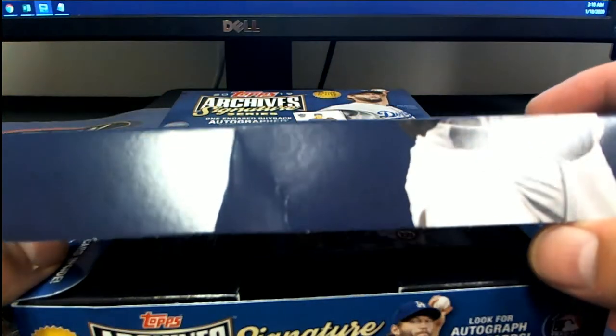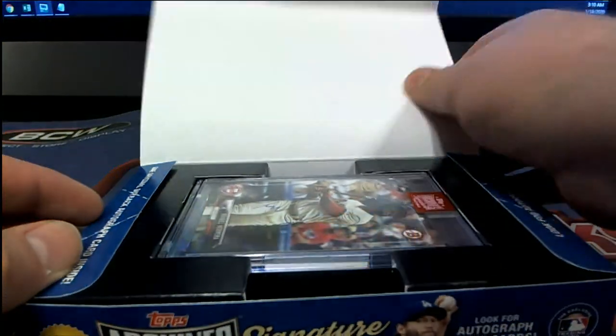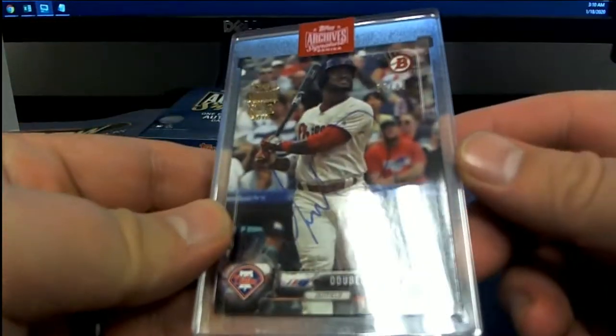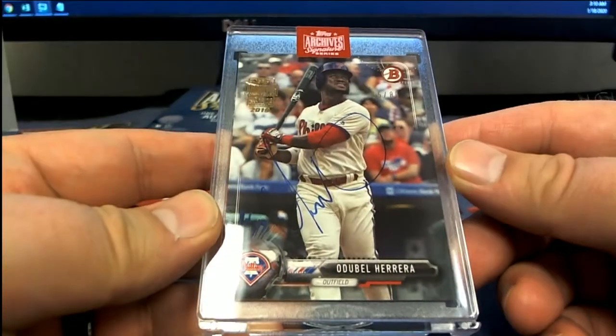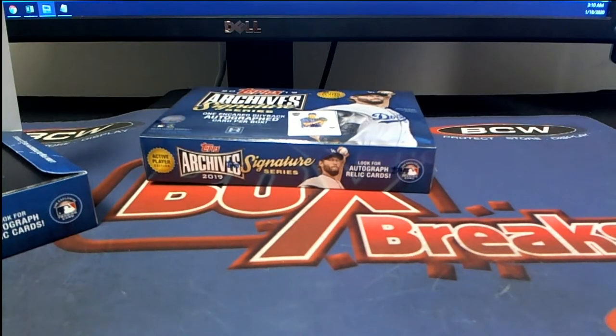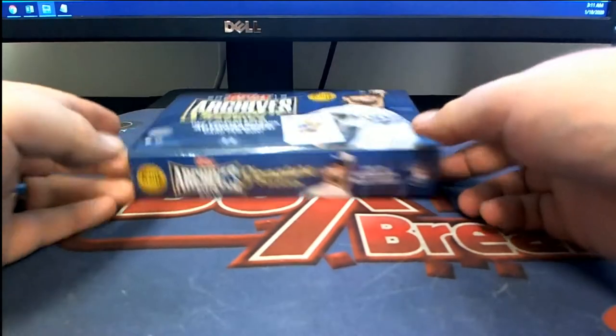Let's see a 1-of-1. Okay, here's Herrera, 55 of 80 — not bad, a Phillies auto. Nice auto though, Herrera. Troy B, let's see something like a 1-of-1 next, man.